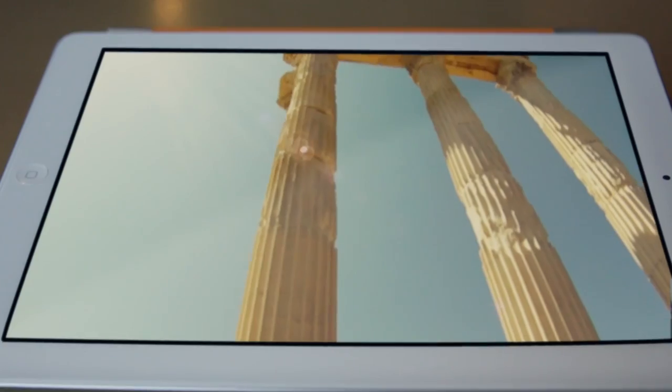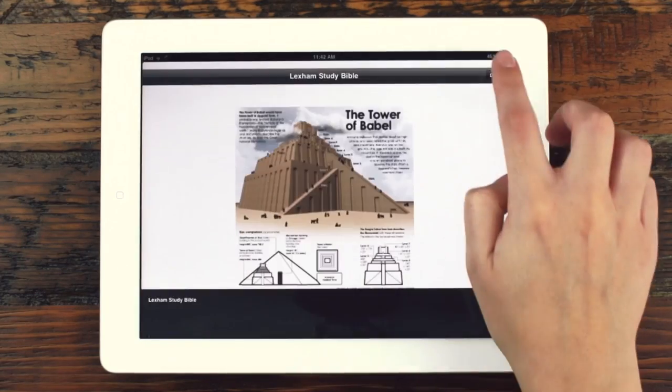And of course, a great collection of photos, videos, and brand new infographics is just a tap away.